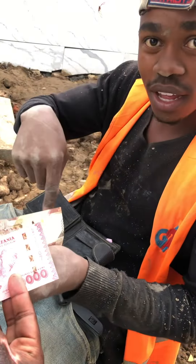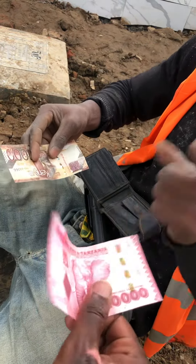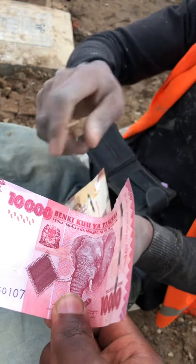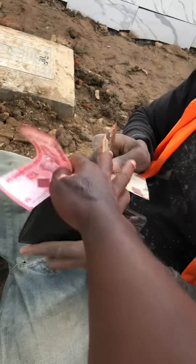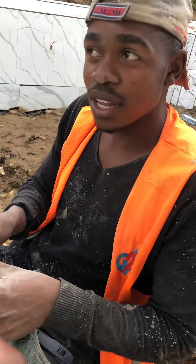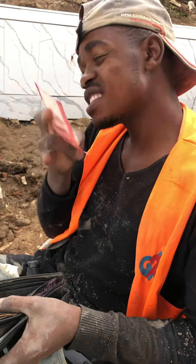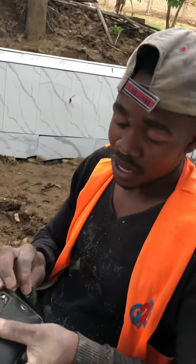When you use this note in Tanzania, this is the currency used. The note in Tanzania looks for five dollars.